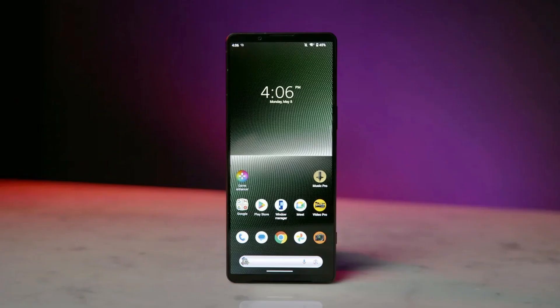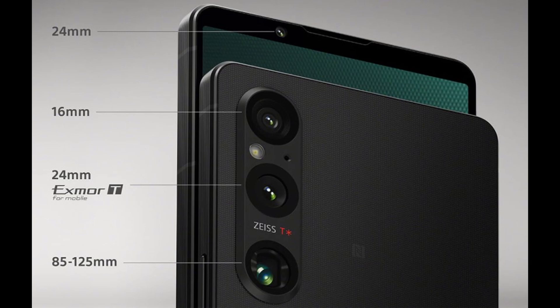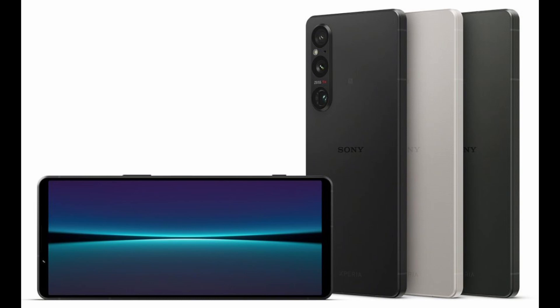The phone features a 52MP multi-aspect sensor with a 4:3 ratio, which is halfway between the 4:3 of still photos normally used and the 16:9 of most videos.